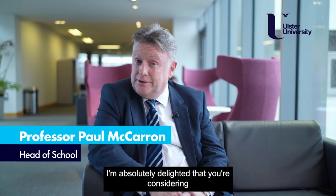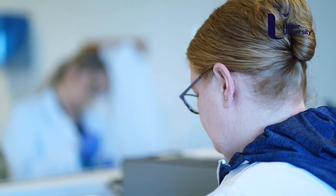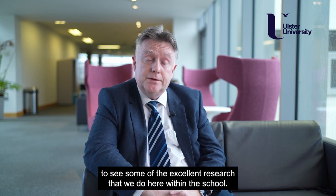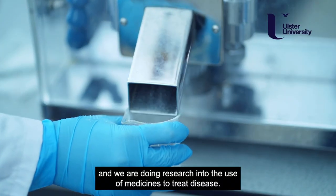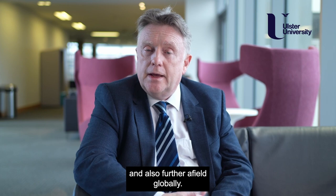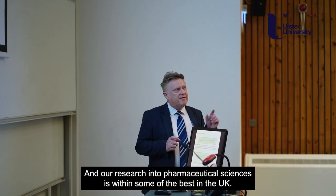I'm absolutely delighted that you're considering studying pharmaceutical biosciences here on the Coleraine campus at Ulster University. You'll get the opportunity to see some of the excellent research that we do here within the school. We're doing research into the treatment of cancer and the use of medicines to treat disease, and this research has an impact both locally here within Northern Ireland and also further afield globally, and our research into the pharmaceutical sciences is within some of the best in the UK.